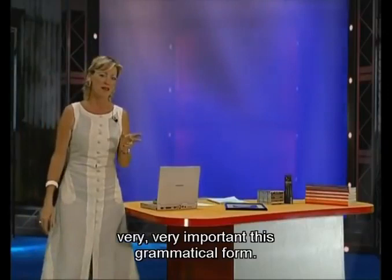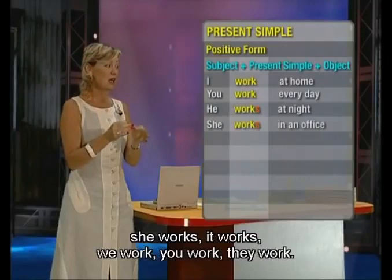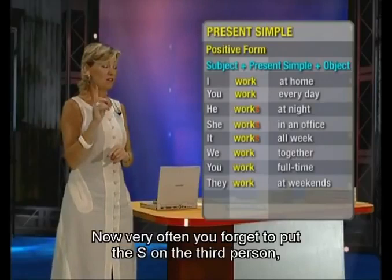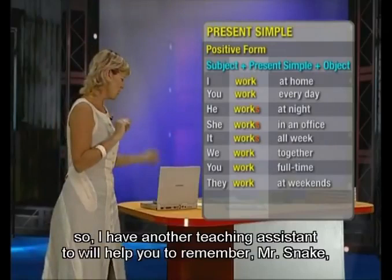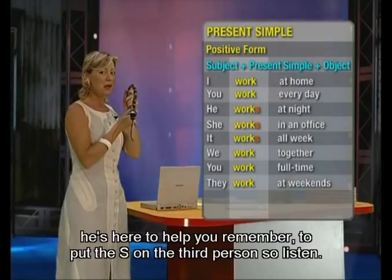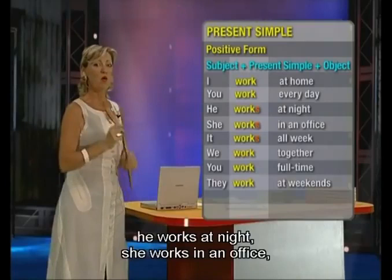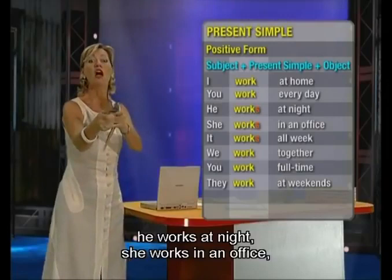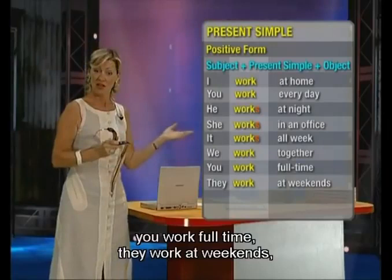Very, very important, this grammatical form. I work. You work. He, she, it works. We work. You work. They work. Now very often you forget to put the S on the third person. So I have another teaching assistant — Mr. Snake — to help you remember. I work at home. You work every day. He works at night. She works in an office. It works all week. We work together. You work full time. They work at weekends.